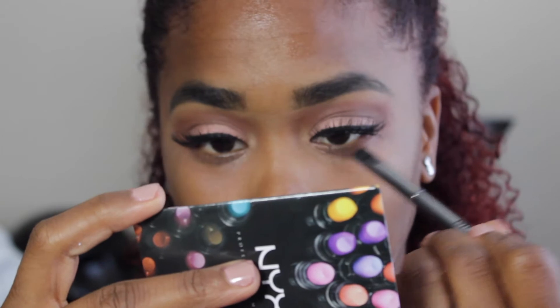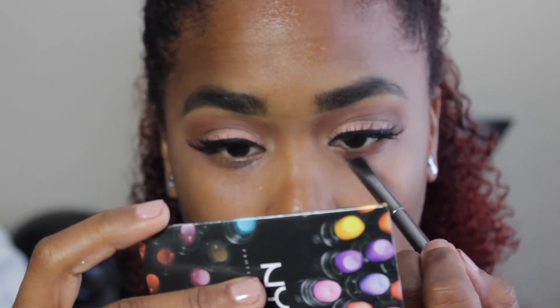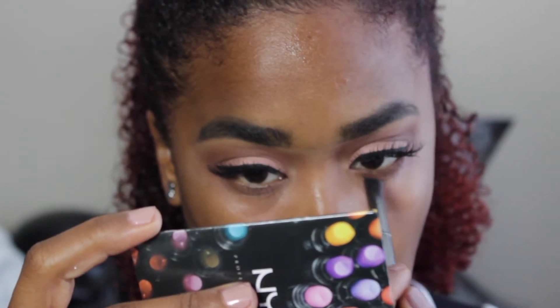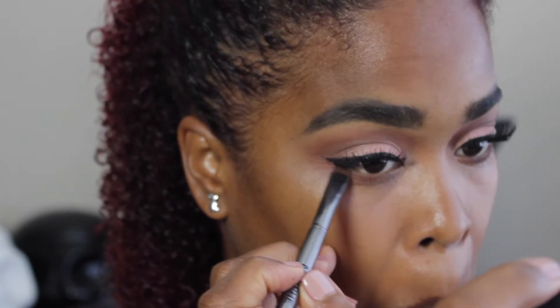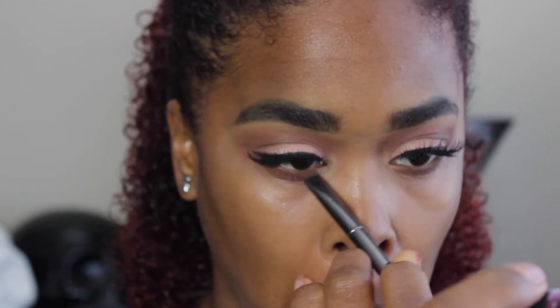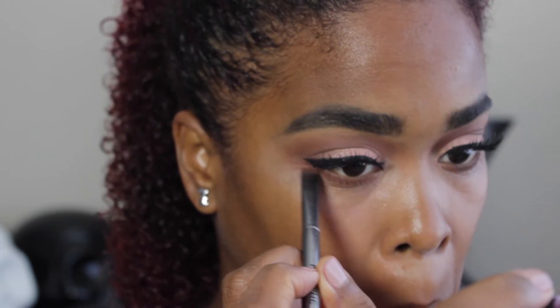So next, I'm with a Morphe brush and I'm going back in with Coco Bear for the lower lash line. I like to do this because it deepens it up. You can use Coco Bear or you can use the color that you use for contouring. I'm just rubbing it right on the lower lash line — try to stay as close as you can to it. I really like to do this to deepen up that lash line and make it look really nice, especially when I'm using glitter on the lower lash line.